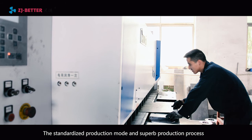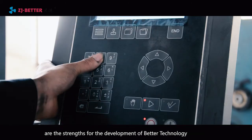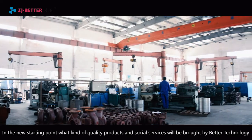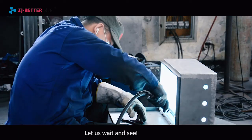The standardized production mode and superb production process are the strengths for the development of Better Technology at this new starting point. What kind of quality products and social services will be brought by Better Technology? Let us wait and see.